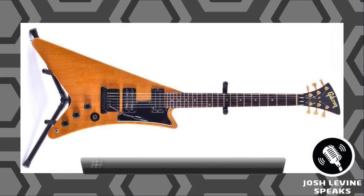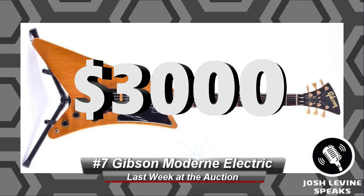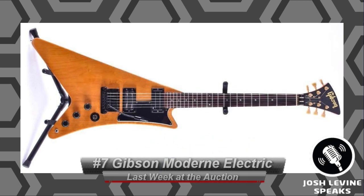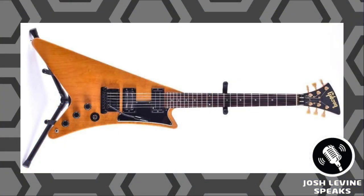Number 7 is a 1982 Gibson Moderna electric guitar that brought $3,000 at Matthew Bullock Auctioneers. Many don't know this design is actually a reissue of Gibson's 1957 series of concept guitars — they were way ahead of their time. In 1982 they were part of the Heritage reissue series. I think these will appreciate over the years as they never sold well back in their day, and they're really quite rare to find now.